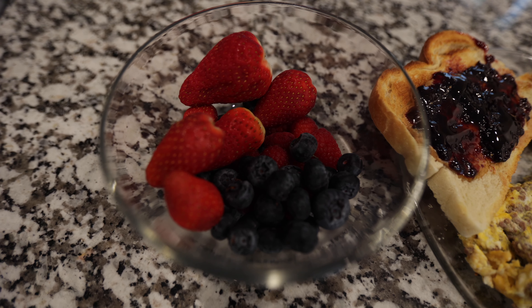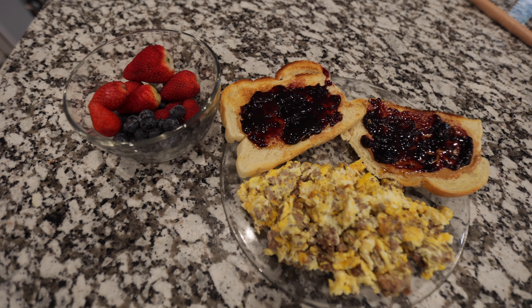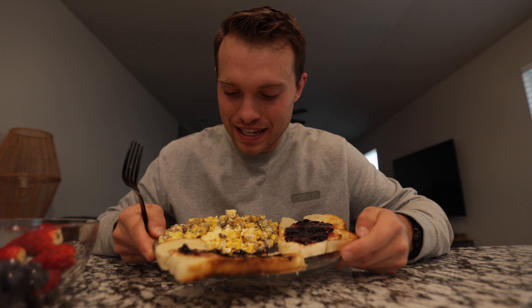For breakfast I've got a bowl of fruit — raspberries, blueberries, and strawberries — two pieces of sourdough toast with peanut butter, jelly, and honey, and about six ounces of ground beef with four eggs. I eat this pretty much every single day. It's simple — takes about 10 minutes to put together, it's super healthy with all whole food ingredients, no seed oils or artificial stuff. And I know exactly how many calories and macros are in it, so I don't have to track food every day. Plus it tastes good.